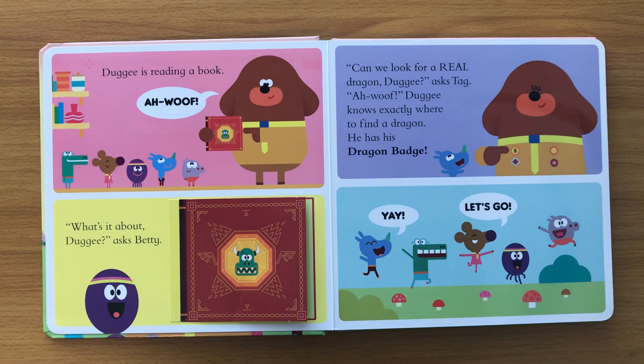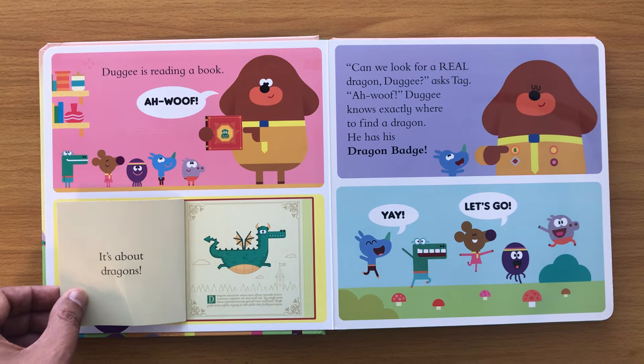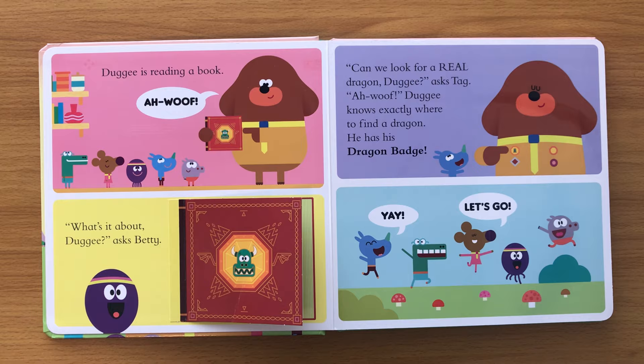Doggy is reading a book. Aww, woof! 'What's it about, Doggy?' asks Betty. 'It's about dragons!' 'Can we look for a real dragon?' Doggy asks Tag. Aww, woof! Doggy knows exactly where to find a dragon — he has his dragon badge. Yay, let's go!